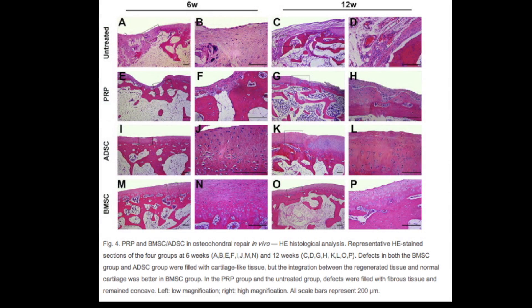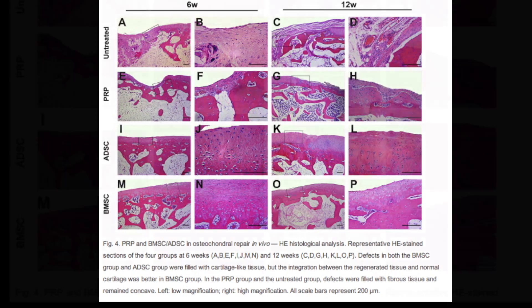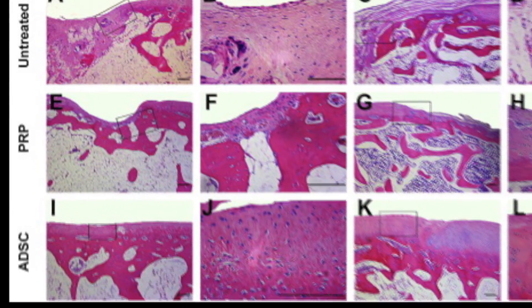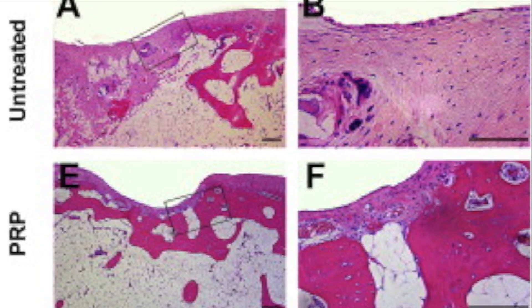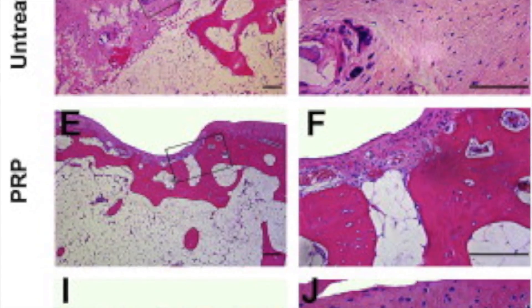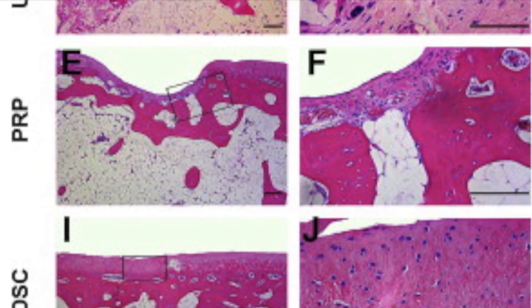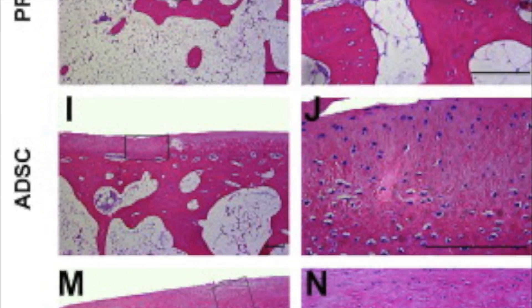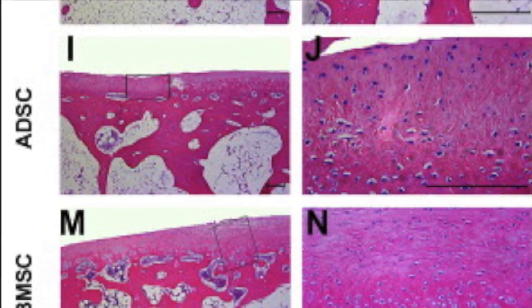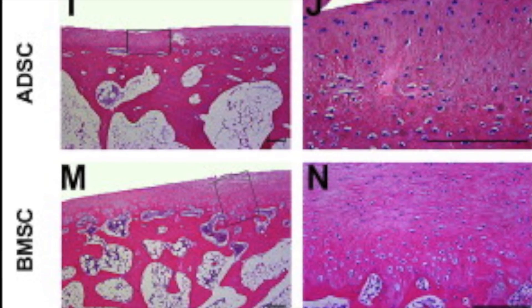They then took samples and looked at them under microscope. Upon close examination of the untreated area, you can see that very little cartilage was regenerated. There is an improved situation with the PRP; however, the defect is still present. With bone marrow and adipose-derived stem cells, the defect is smoothed over and there is significant chondrocyte and cartilage regeneration.